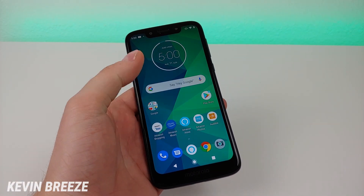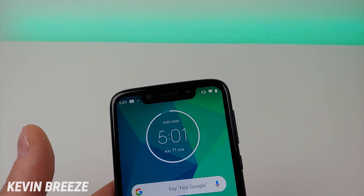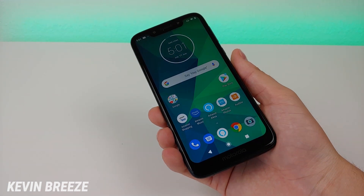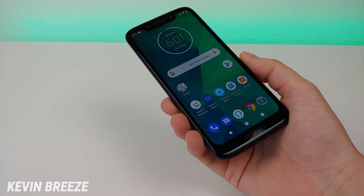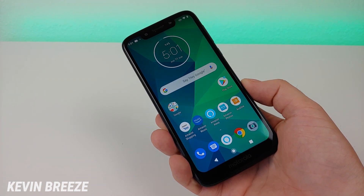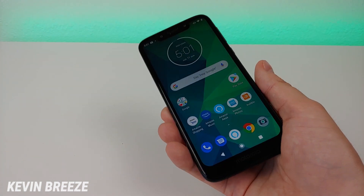Motorola did a nice job designing the display for this device. In that notch on the top, we have an 8-megapixel front-facing camera, and later on in the video I have photo and video samples. We also get a front-facing flash, so if you take a lot of selfies in the dark, that will come in handy. The device features 32 gigabytes of storage with microSD card expansion. There is no wireless charging, but it does feature a fingerprint sensor on the back — and that fingerprint sensor was really quick. We also get face unlock with this phone.